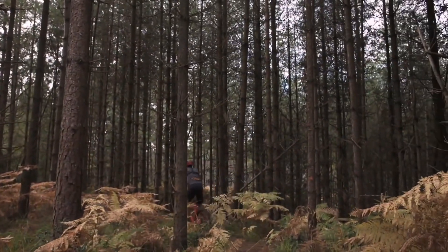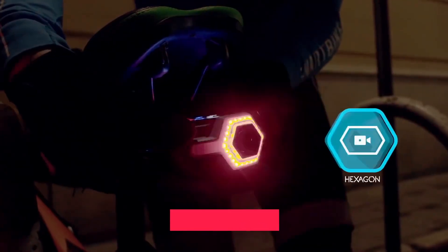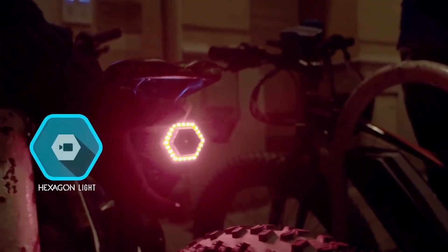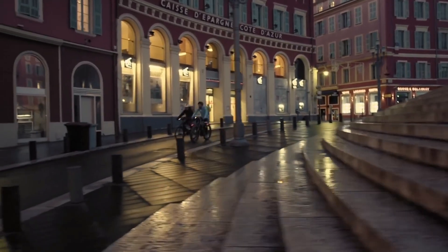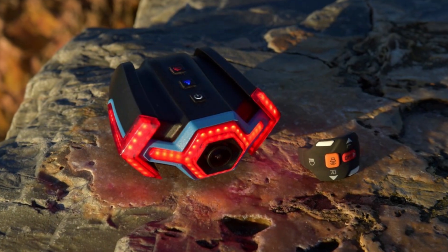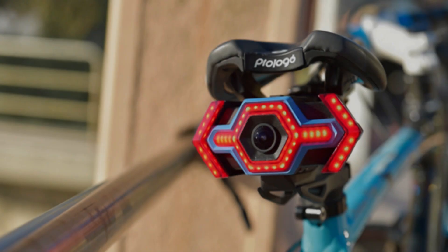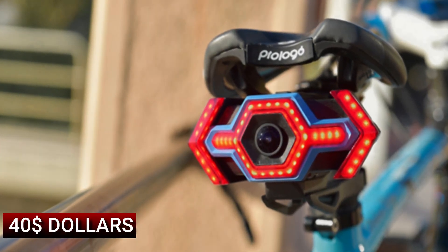The growth of cities has led to the growth of accidents, so many people are spending money finding the best accessories to ensure their safety while riding bikes. Now you have Hexagon, which will ensure 99% of your safety from the rear side. This is a rear light that comes with a camera attached to it, providing live footage of vehicles coming from your rear. It also works as an indicator and a brake light, which reduces all the chances of accidents on roads. Go and make Hexagon your own for just $40.